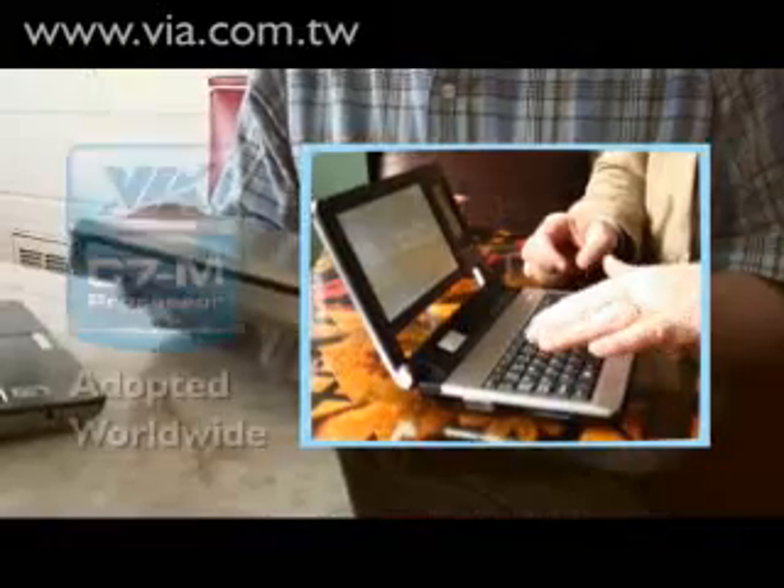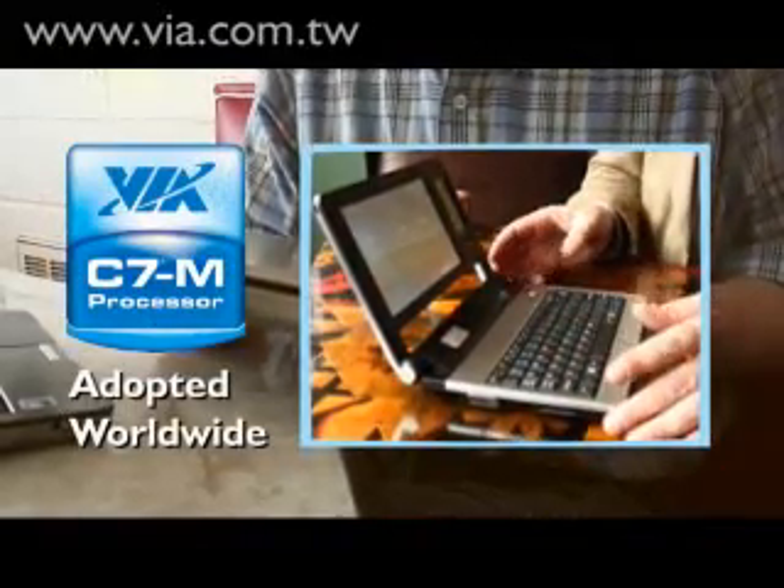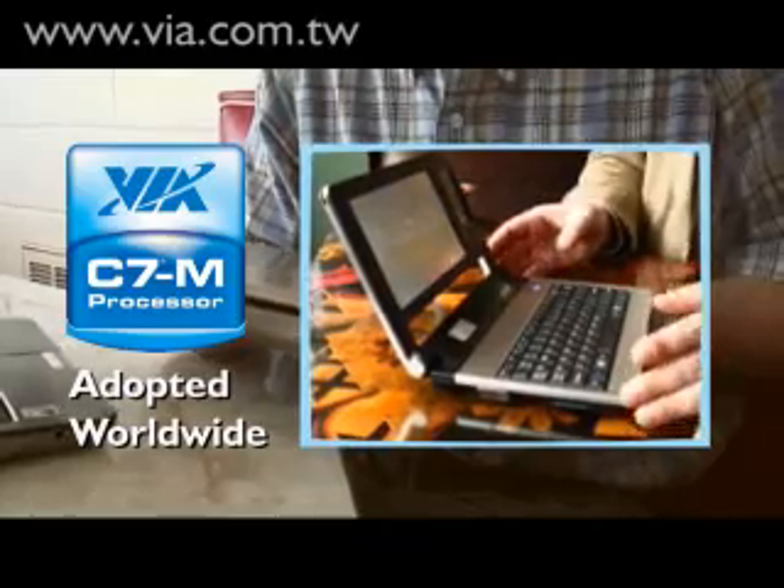Last year we first went on the road with the Nano Book and started opening up the Mini Note market. Overall, we have seen over 30 global design wins of Mini Notes featuring the Via C7 processor.